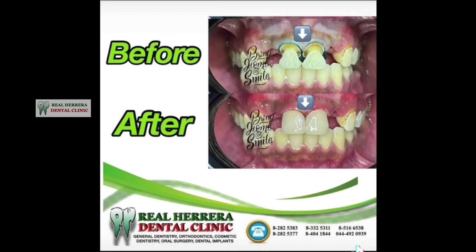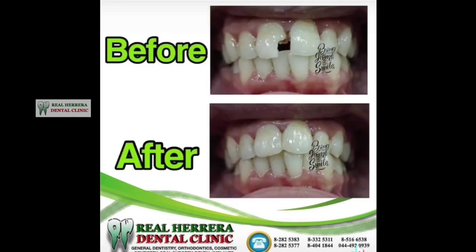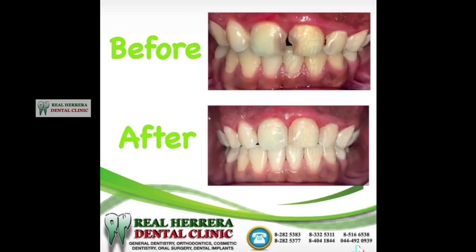Dental fillings may be used in cases of injured or broken teeth, where enamel has chipped off potentially exposing the tooth to decay, and to restore worn out or eroded teeth.